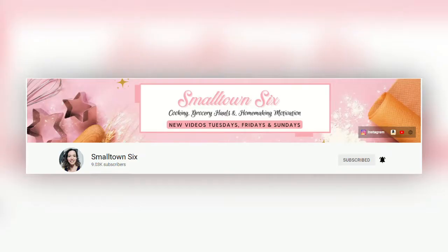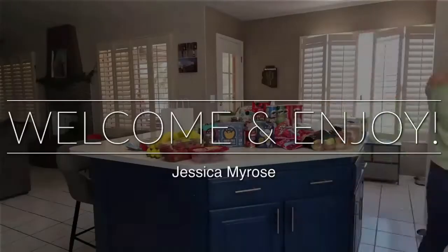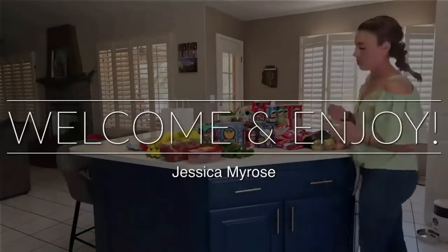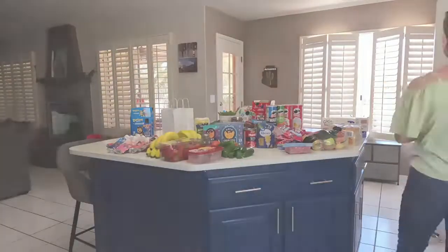Hey y'all and welcome back to my channel. As you can see we just got back from the grocery store, so I have all these groceries and I'm going to go ahead and share with you a grocery haul. Today's grocery haul is a part of the monthly grocery haul collab that is hosted by Tiffany over at Small Town Six and Jessica Myrose. I love being able to participate in this each month and give y'all some really cool new grocery ideas. There will be a playlist down in my description box below of all the other creators that are participating, so make sure you go watch and get tons more ideas. I'm going to go ahead and start over here with the produce.